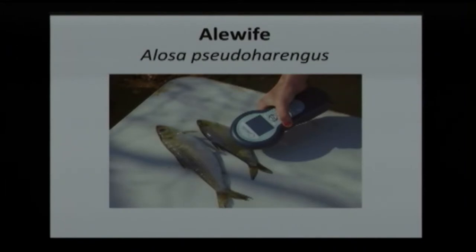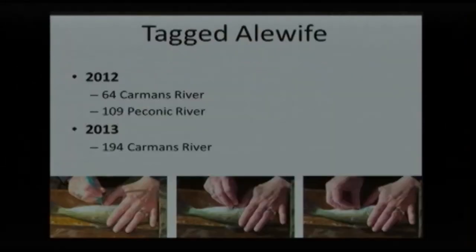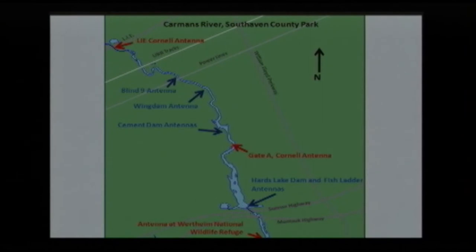Alewife is a very important forage fish, as we all know. With the newly installed fish ladder, we want to see if these fish are using it and if they will get up into fresh water to spawn. In 2012, we tagged 64 Carman's River fish, but weren't happy with that number, so we went to the Peconic River, where there are millions and millions of alewife. We transplanted some of those, tagged them, and put them in the Carman's River to increase our numbers. Then in 2013, we did 194 Carman's River fish. If the alewife get up the first barrier, they have a large area to spawn, and if they get past the second barrier, they increase their spawning area even further.